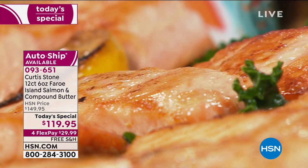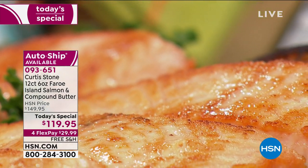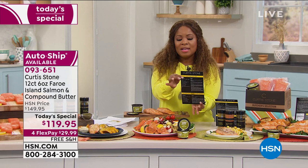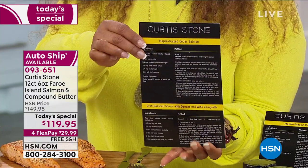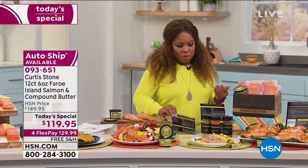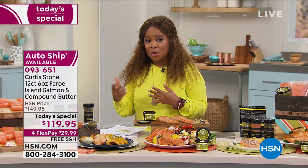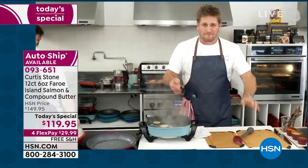Maybe you want to squeeze a little fresh lemon on top along with that lemon garlic herb butter. Maybe you want to put this on the grill, in your roaster, bake it, or put it in an air fryer. We are also including recipes for the very first time. Chef Curtis Stone is not only a restaurateur but a James Beard and Michelin star world-renowned chef. All of our food has free shipping and handling.